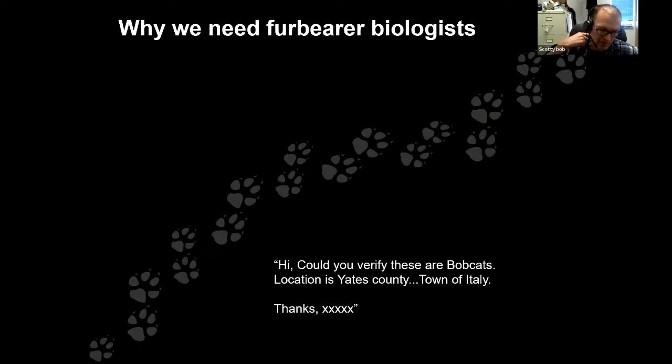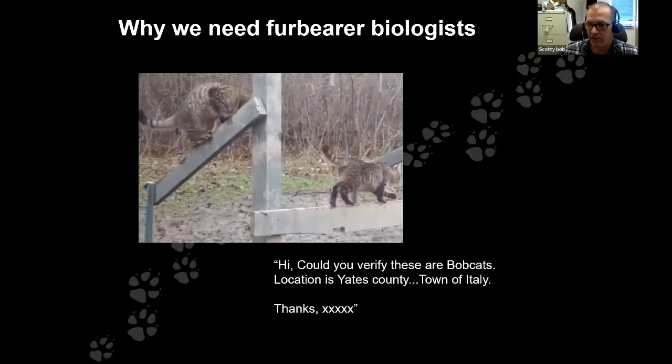One reason we need furbearer biologists is that people just don't know what a furbearer is in a lot of cases. It's amazing how many misidentifications we get — people calling a mink a river otter, or calling muskrats beaver. The list just goes on and on. People's knowledge is pretty limited on this group of species.